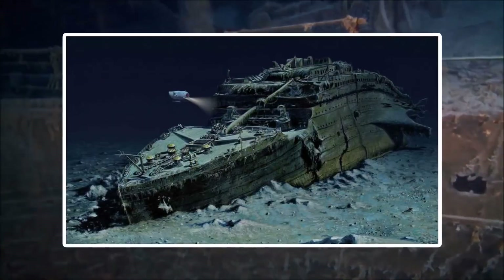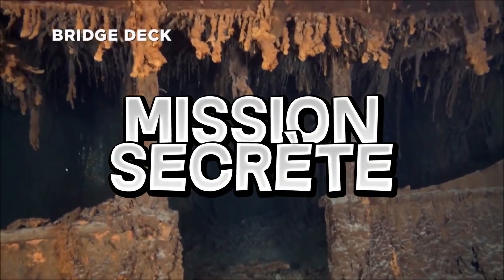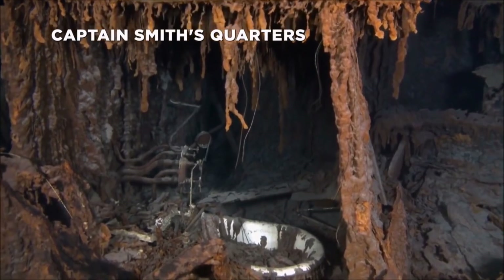Après de nombreuses recherches, l'épave du Titanic est finalement retrouvée le 1er septembre 1985 dans le cadre d'une mission secrète franco-américaine au large de Terre-Neuve. Ainsi, je vais vous présenter la simulation du naufrage faite par des chercheurs.